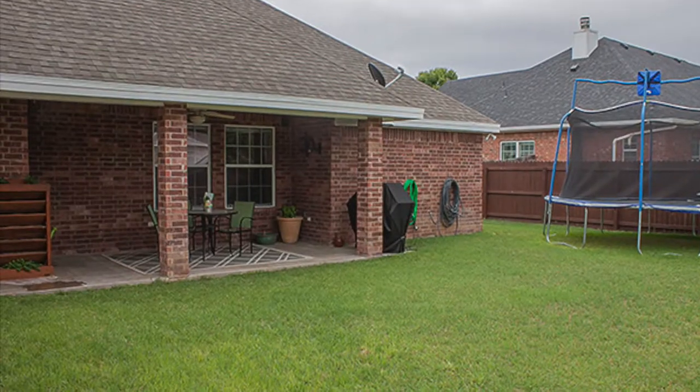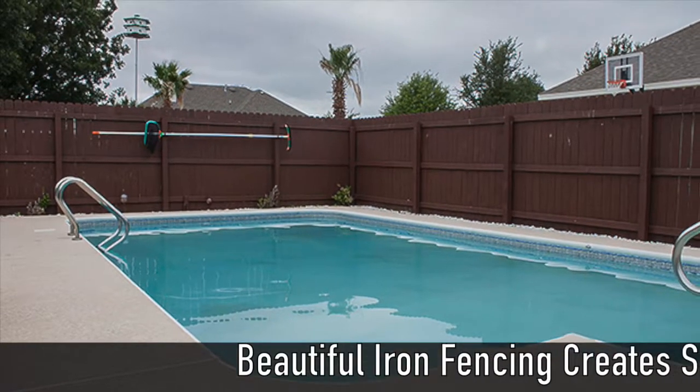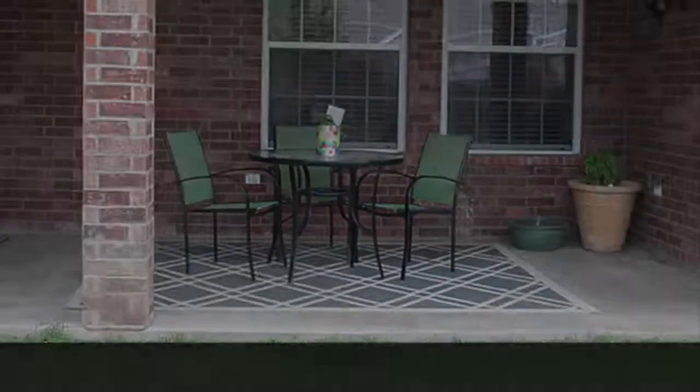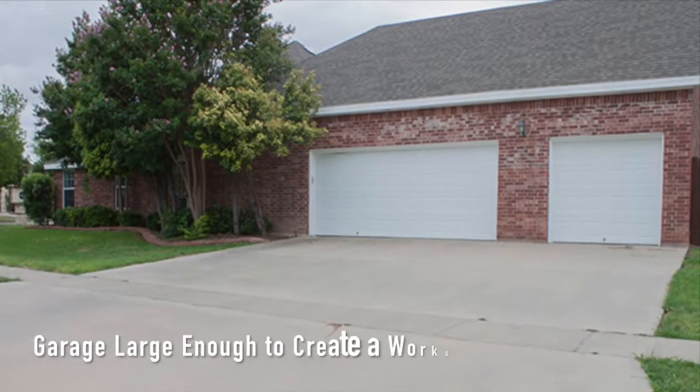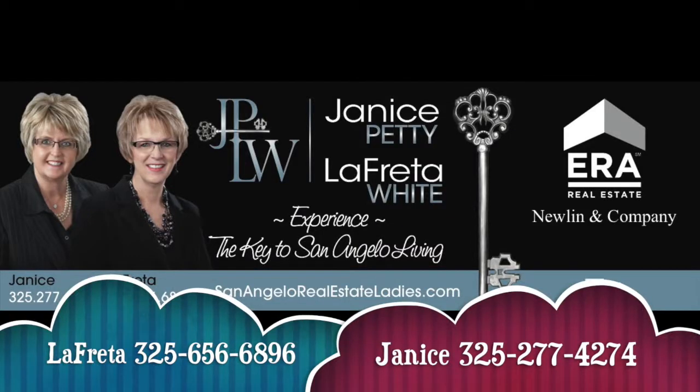The yard is just the right amount of green space, and the swimming pool is separated with a lovely iron fence that also provides safety. We didn't have enough time to tell you everything, so schedule an appointment to see all that this wonderful home has to offer.